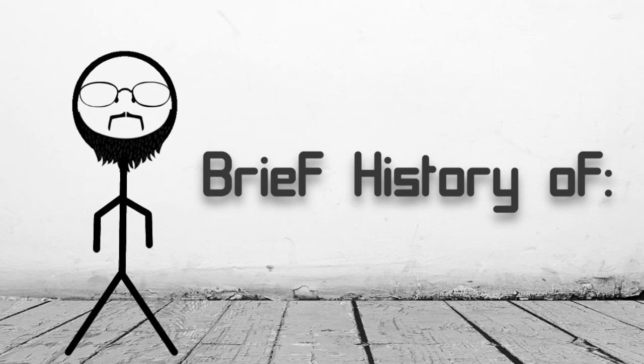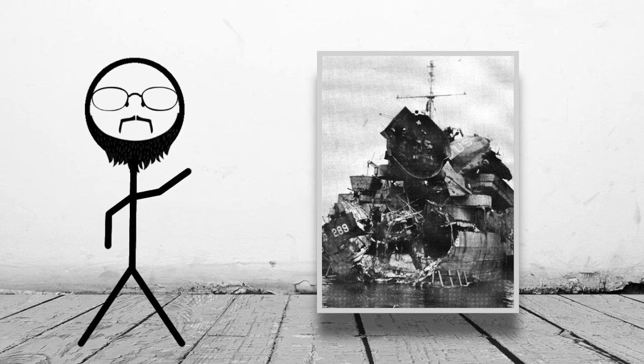Hello and welcome back to another episode of A Brief History Of, and today we'll be looking at the unfortunate Exercise Tiger.